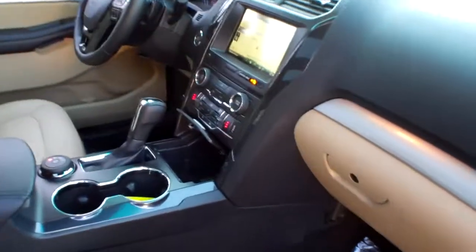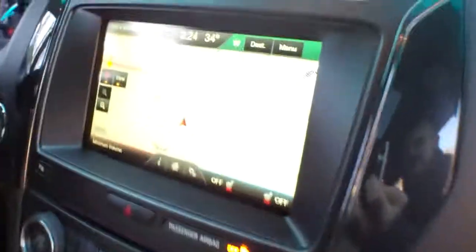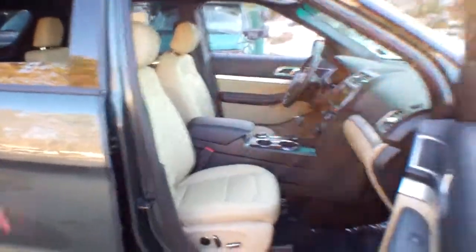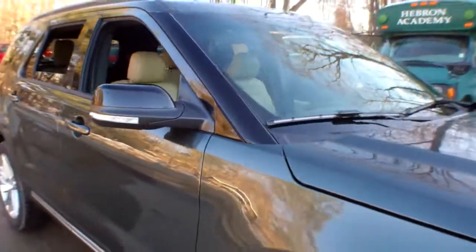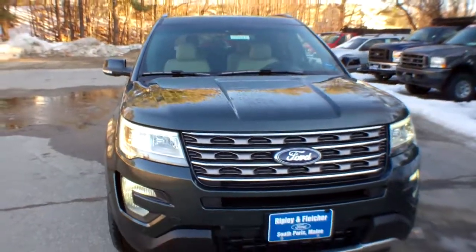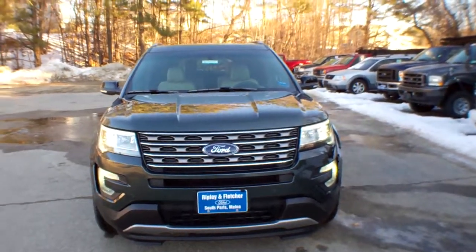Give us a call here at Ripley and Fletcher Ford to schedule your test drive in this beautiful 2016 Ford Explorer XLT four-wheel drive — 207-743-8938 — or check us out online at www.RipleyAndFletcherFord.com. Oxford County's premier dealer since 1909.